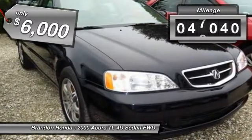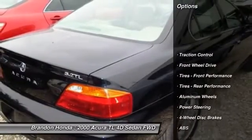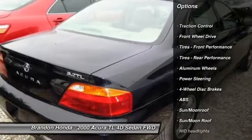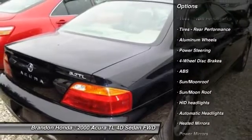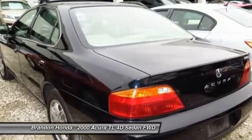This vehicle has less than 50,000 miles. Here are some of this vehicle's great options: keyless entry, steering wheel audio controls, power passenger seat, traction control, anti-lock braking system, moonroof.